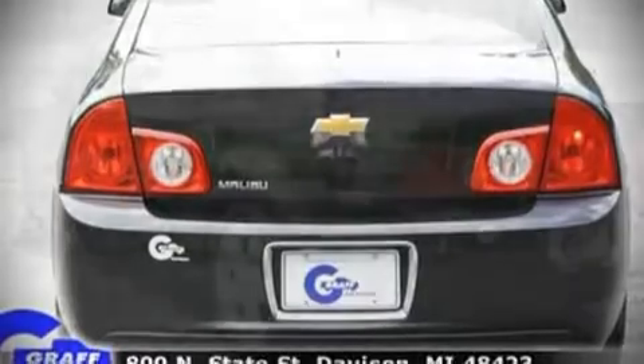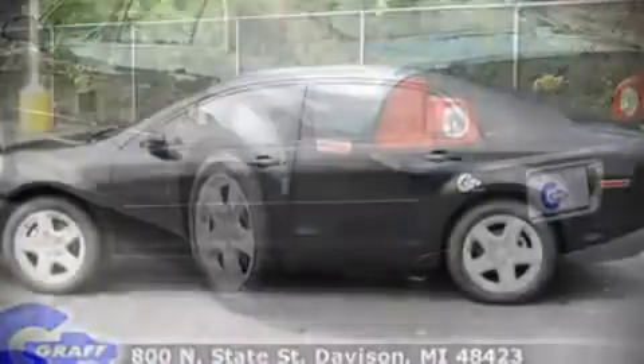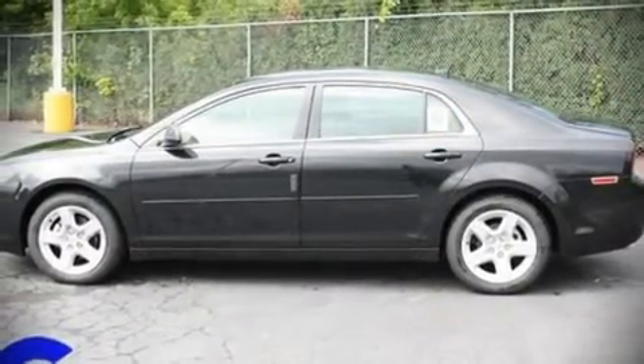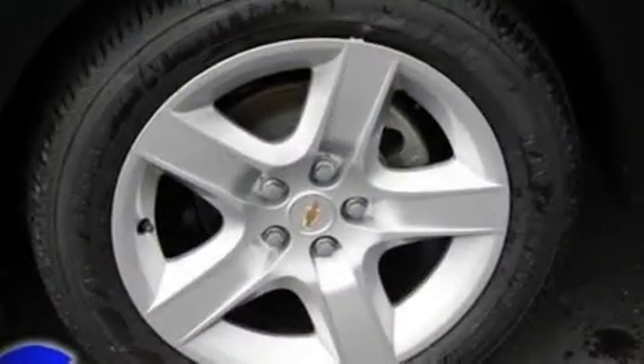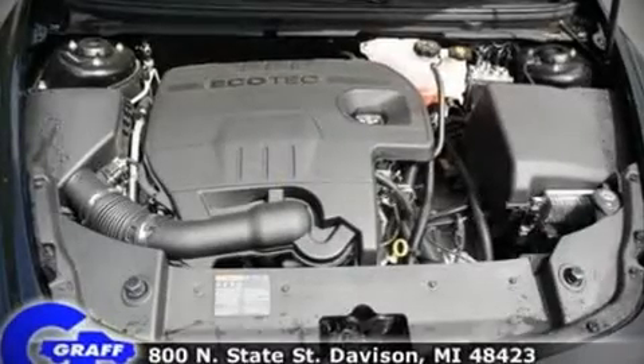All of the following features are included: front bucket seats, a split folding rear seat, power windows, and power seats. Audio features include a CD player with AM-FM radio and six speakers, enhancing the audio experience throughout the interior.